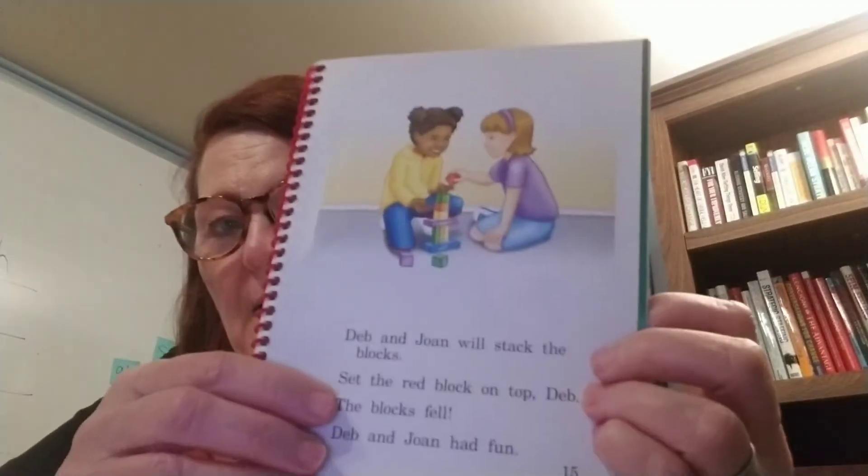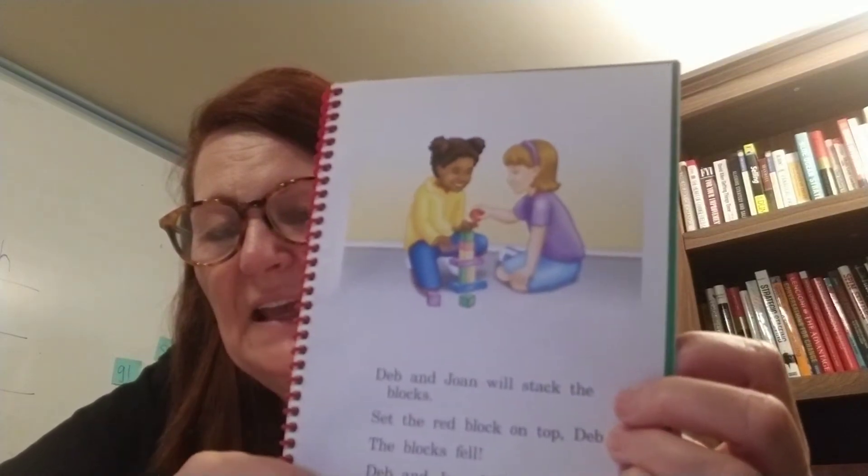Let's think back through our story. How many blocks did Deb have, boys and girls? She had five. Joan had five. Good job — five plus five makes ten. Remember, it's a math problem; they just use words instead of numbers. What did they do with the blocks in our story? They stacked them, just like you've done before. And then of course we know what happened to them — they fell.